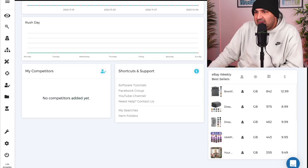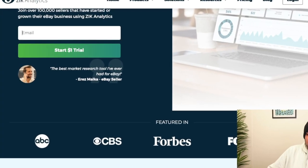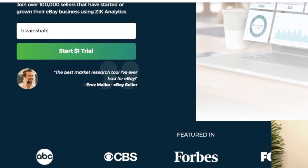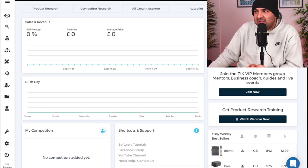If I go to Zeke Analytics right here — Zeke Analytics is one of the best product research software when it comes to selling on eBay and dropshipping on eBay as well. I'm going to leave the link for that inside the description, so make sure you check that out.